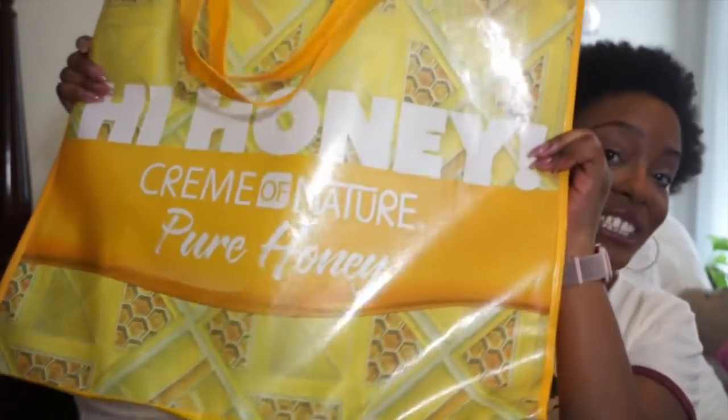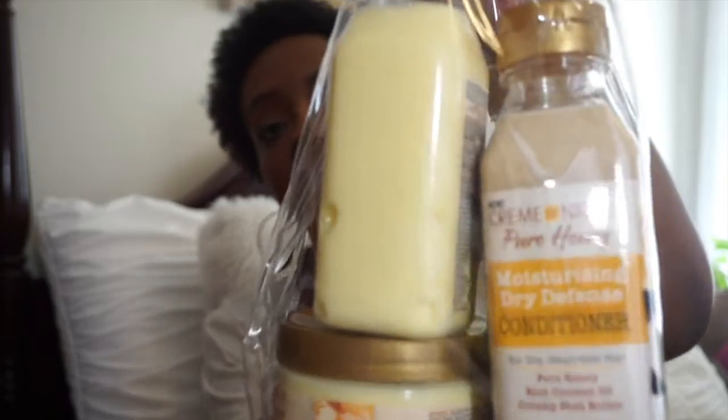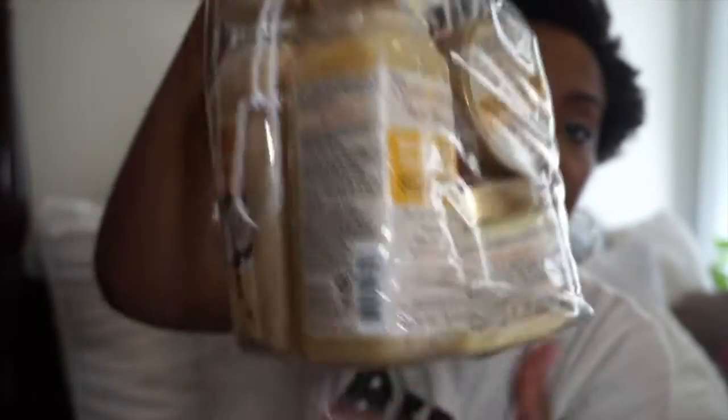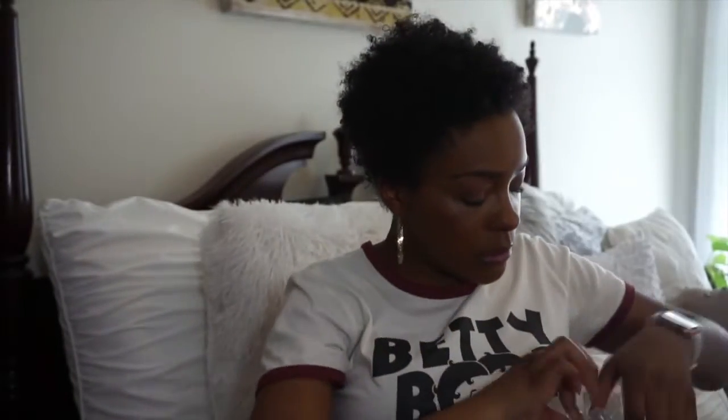Moving on — Cream of Nature. Their setup was super cute and I loved it. We were just browsing and the lady said, 'We have a deal: you get all of this for $20.' We were like, all of what for $20? This is their new line — the Cream of Nature Pure Honey line. Let me show you all what I got.